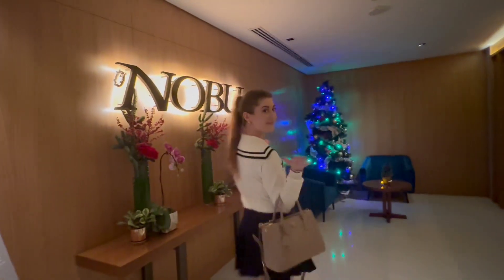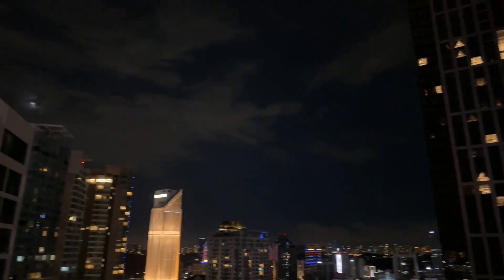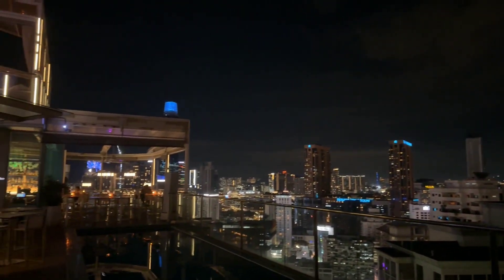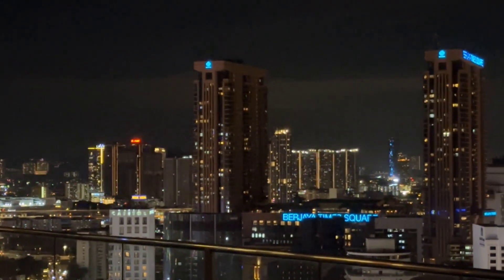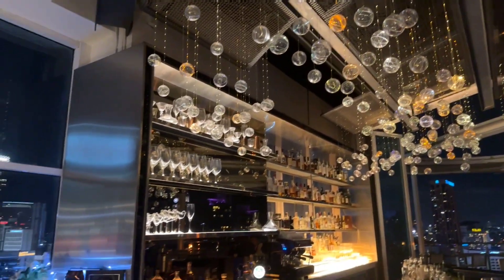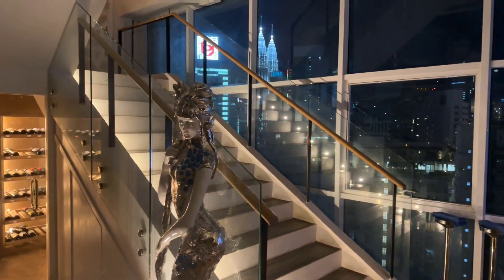Now let's check out my favorite fine dining restaurant in KL, which is Cielo, located in Bukit Ceylon. You can find it in the Vida building. The restaurant and rooftop bar is on the 23rd floor, so you have the most amazing view of the city. Look how beautiful the skyline of KL is at night. I feel like Cielo is such a hidden gem. They have two floors — downstairs is the bar and upstairs is the restaurant area. You even have a Petronas Twin Towers view.